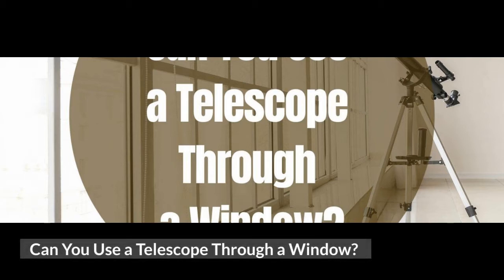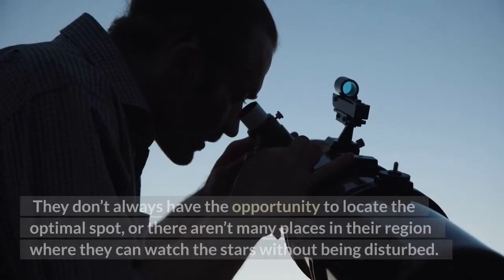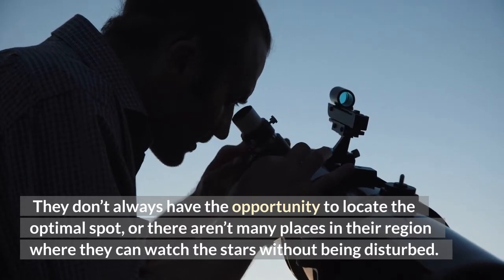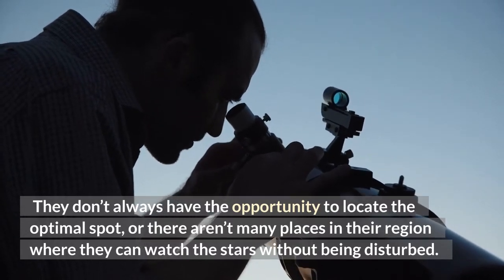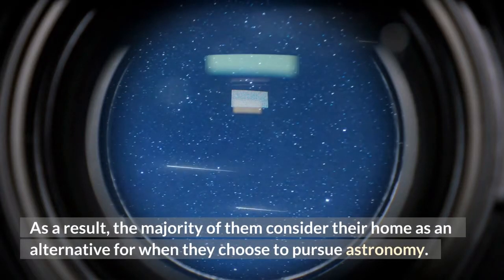Can you use a telescope through a window? Beginner astronomers frequently inquire if they may use telescopes through a window. They don't always have the opportunity to locate the optimal spot, or there aren't many places in their region where they can watch the stars without being disturbed. As a result, the majority of them consider their home as an alternative when they choose to pursue astronomy.